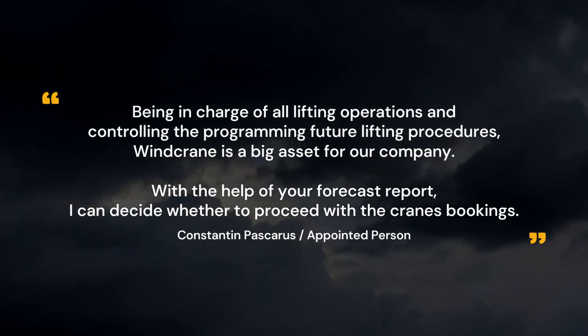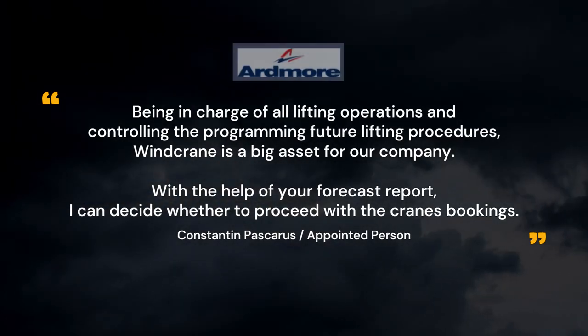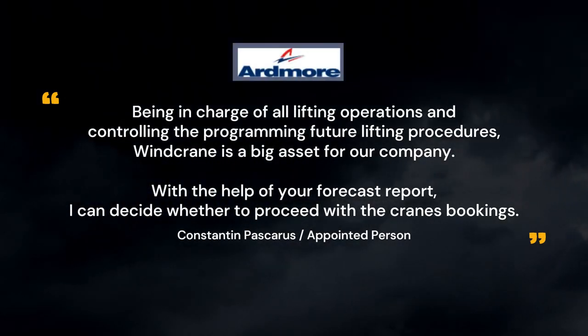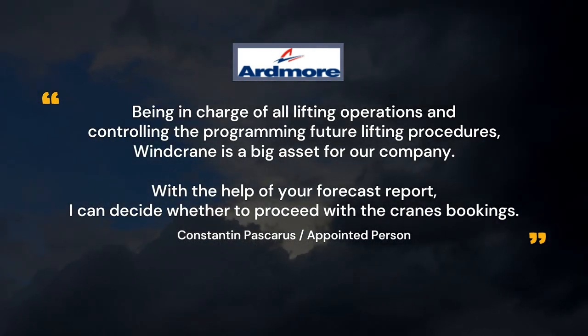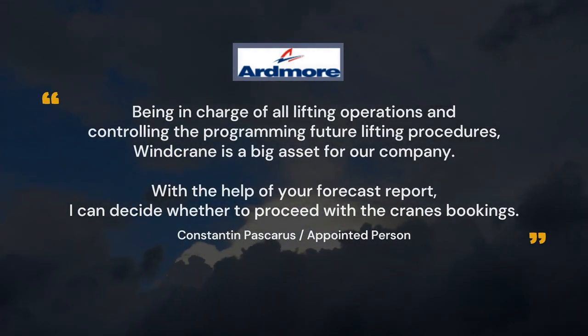Being in charge of all lifting operations and controlling and programming future lifting procedures, Wind Crane is a big asset for our company. With the help of your forecast report, I can decide whether to proceed with the crane's bookings.